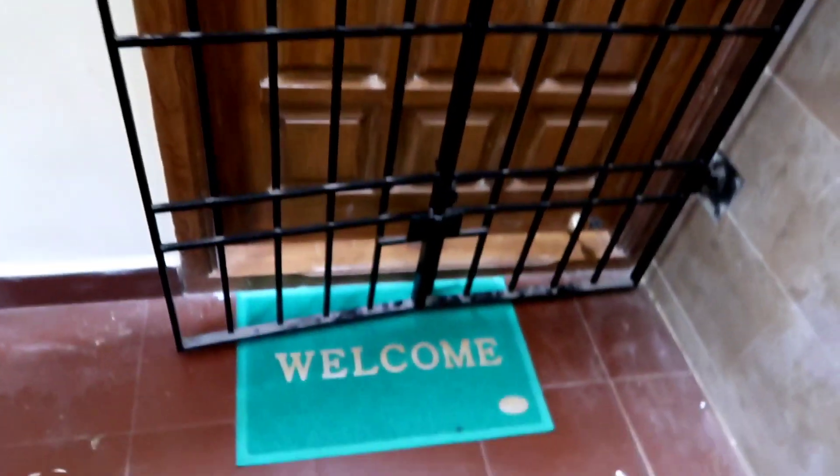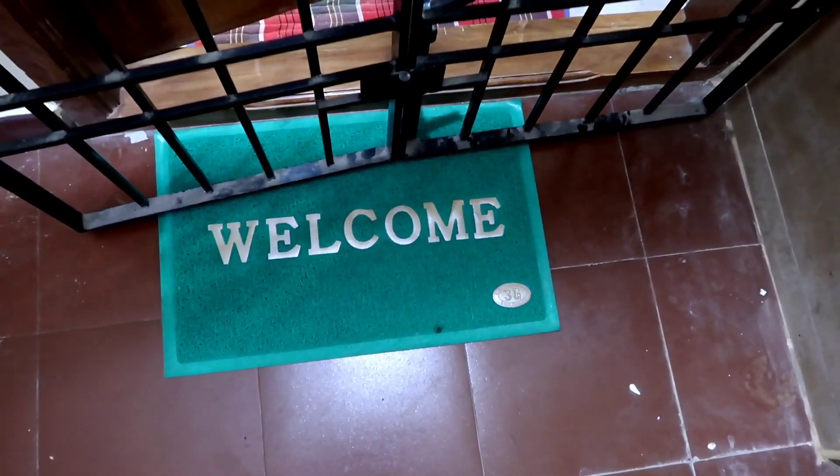So here is the main door. I have a door at the bottom. Welcome to our house.